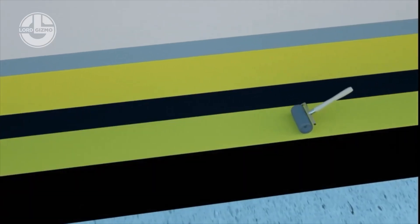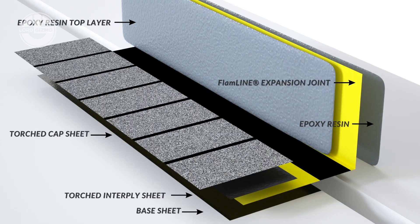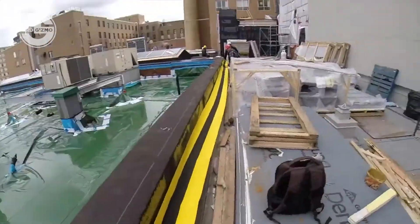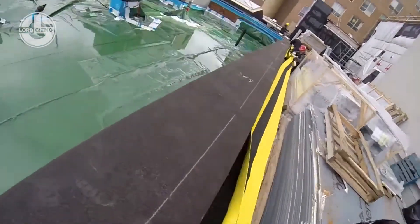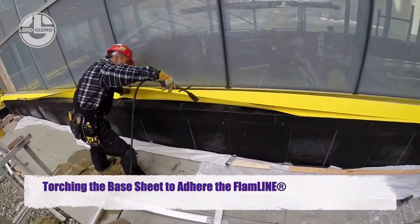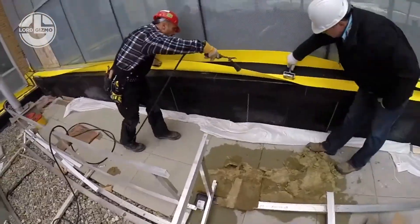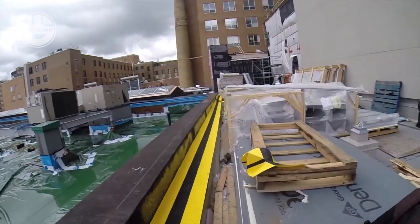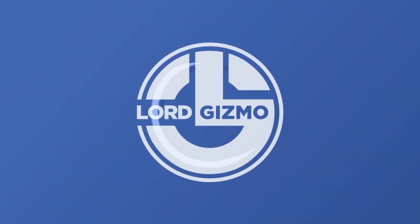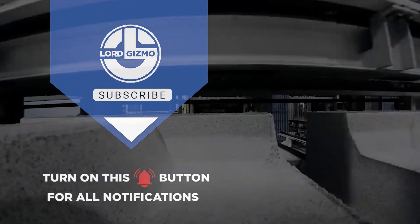It moves with the building, absorbs vibration, and resists extreme temperatures. No leaks, no cracks — just long-term, low-maintenance protection. Innovation doesn't stop here. Hit like, subscribe, and check out our other videos to see what's building the future, one machine at a time.